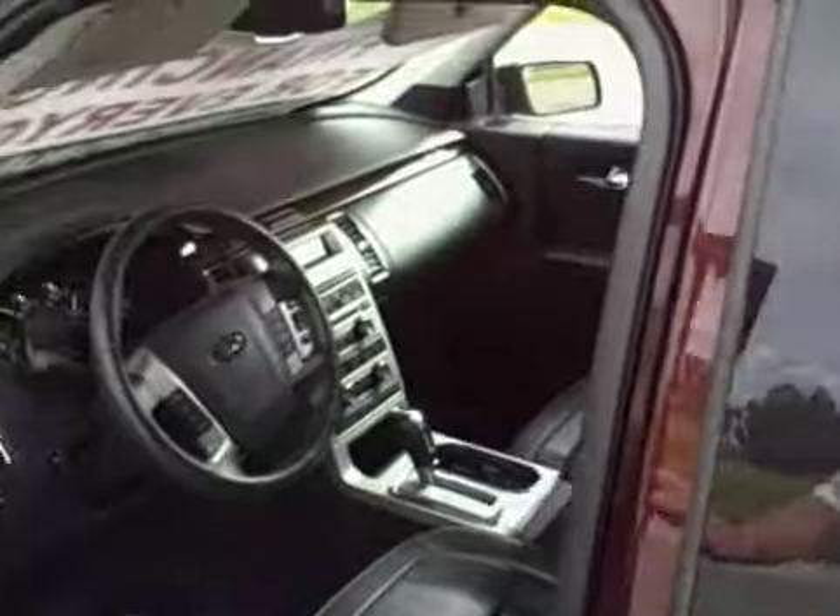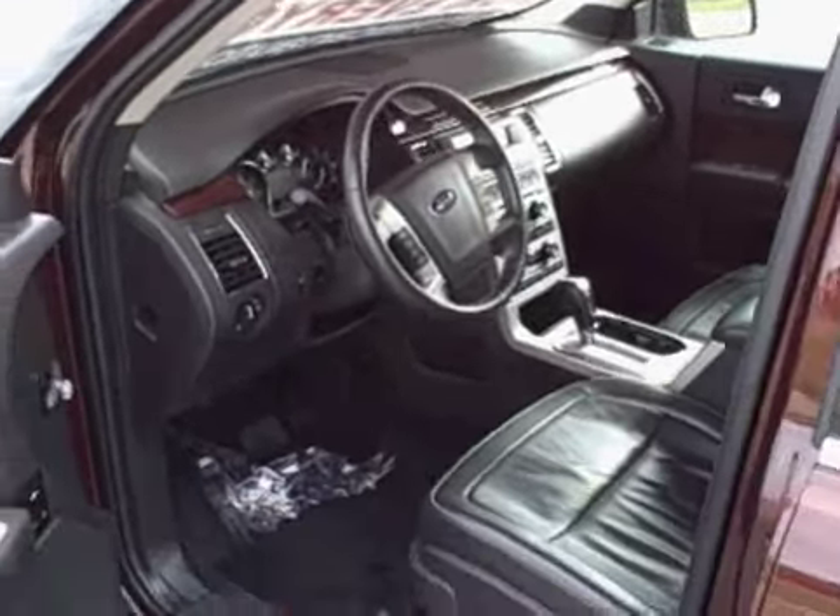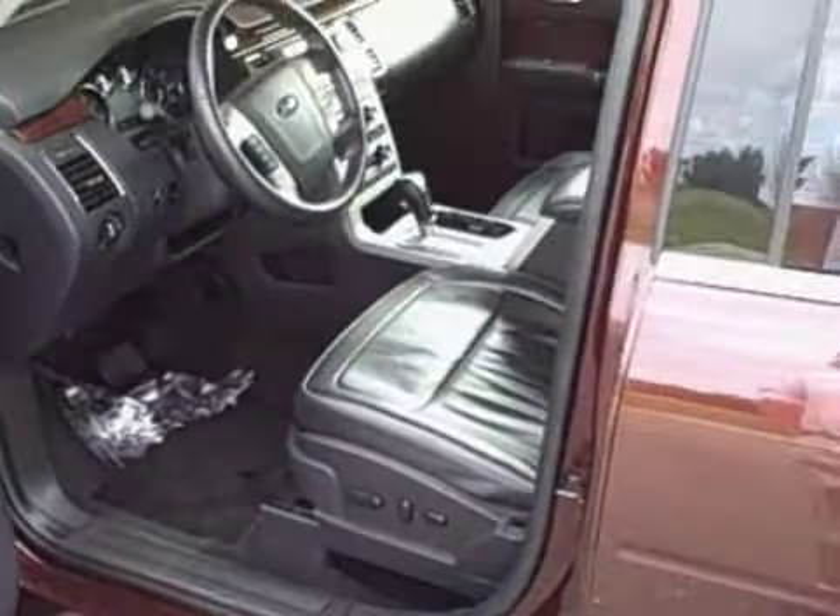Leather interior, dual climate zone control, windows, locks, tilt, cruise, power seat.